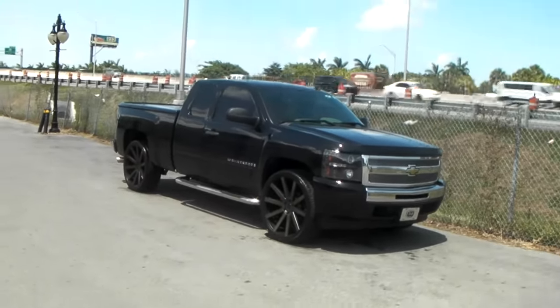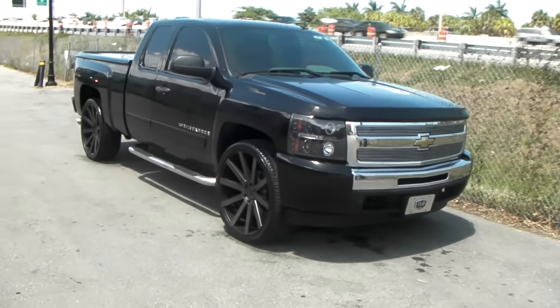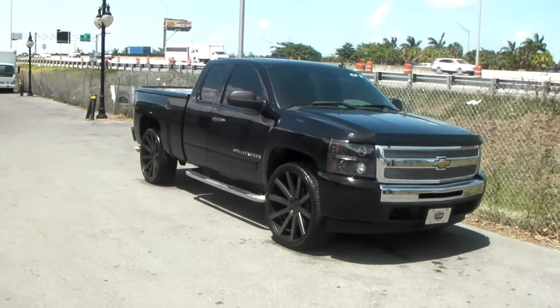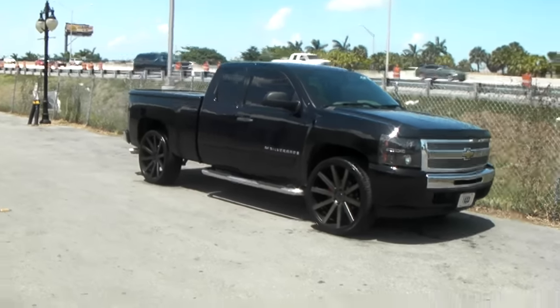We don't sell anything but Lexanis, Nittos, Pirellis, or any of the name brands in 305-30-26. Any of the other ones, we will call you, we will refund you — we will do whatever is necessary because we cannot get them to balance. Hunter, Road Force, machine or not, they will not balance.